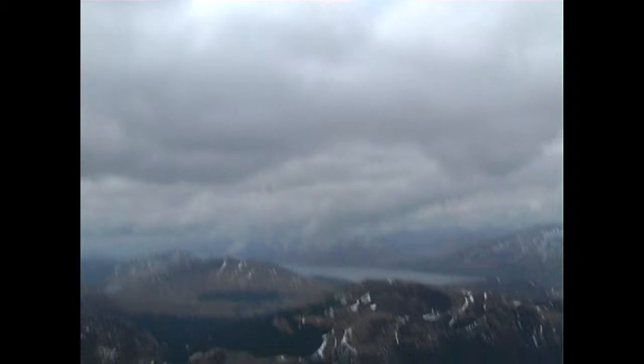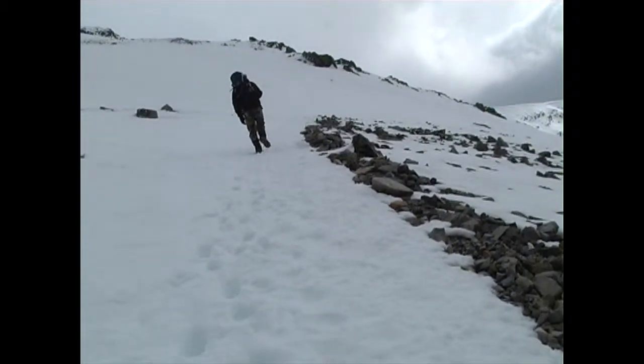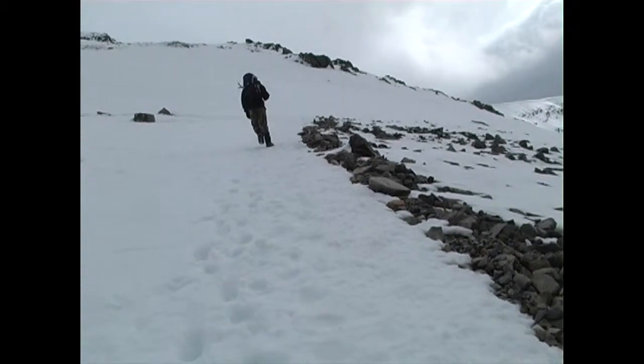It is an absolutely stunning place though. Let's have a look around us — we can see for about 30 miles in all directions. You can see the cloud hanging down on the valleys there. We're above that now and you can see the sun starting to break through the clouds. Hopefully we're going to get a good view from the top. A bit more of this mountain scenery will be pretty fantastic to be honest.